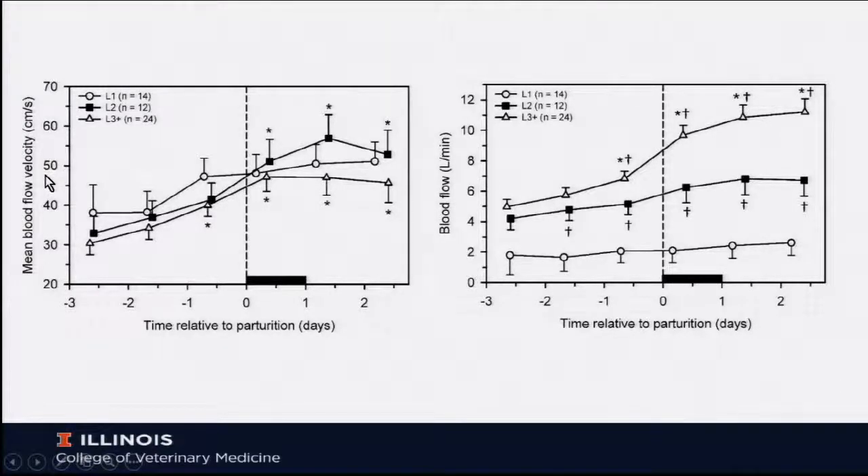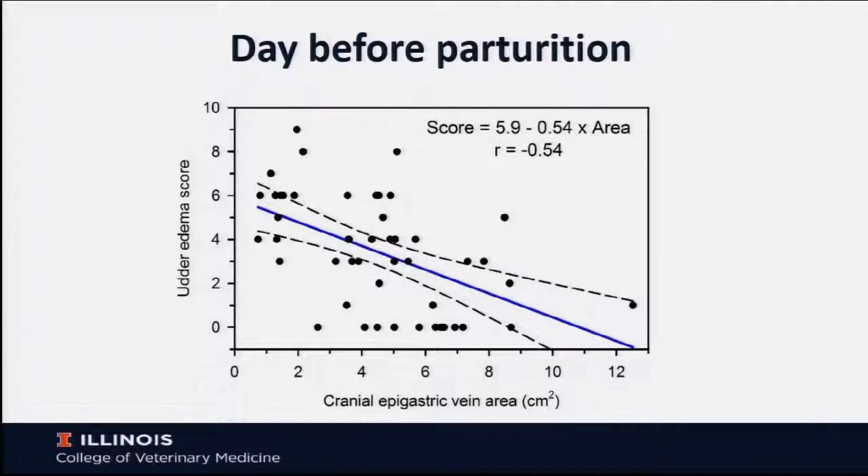When you multiply mean blood flow velocity by cross-sectional area, you get an estimate of blood flow. These values are currently about 30% higher because of our cosine angle being slightly above 67 degrees and we haven't had a chance to adjust these calculations yet. But you can see that the blood flow is much lower in heifers than in older cows. Obviously heifers have lower milk production at that time, but it's not one-fifth the milk production of older cows. So this massive blood flow going to the udder has to go somewhere if it can't drain out through the milk vein.